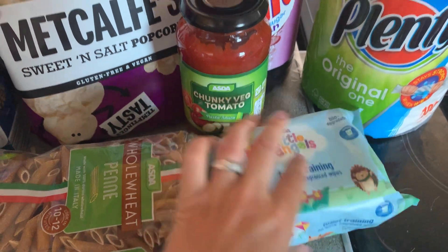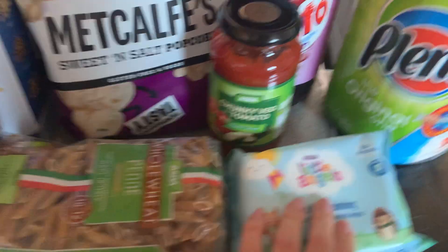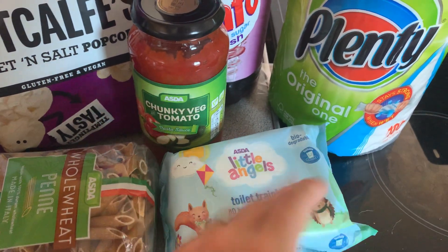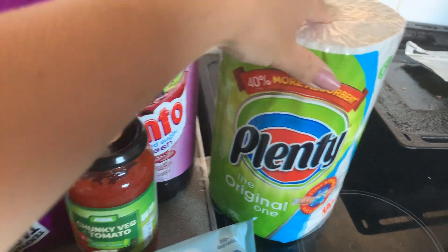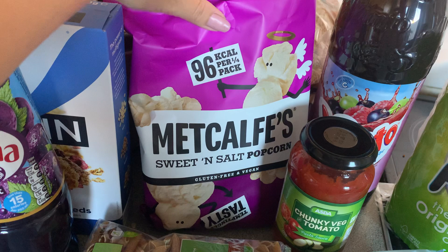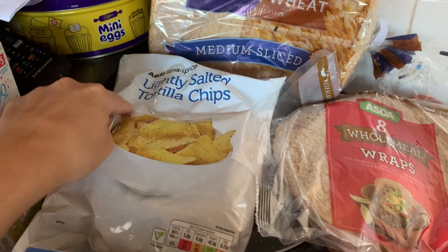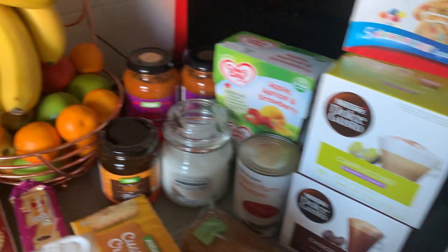I got some toilet training wipes — they didn't have in stock the ones I showed you last week, the Shades ones, so I got these ones instead. We've had these before; they're absolutely fine. We got a roll of Plenty, some Vimto, some Metcalfe's sweet and salt popcorn, some wholemeal wraps, some lightly salted tortilla chips, and some wholemeal medium sliced bread.